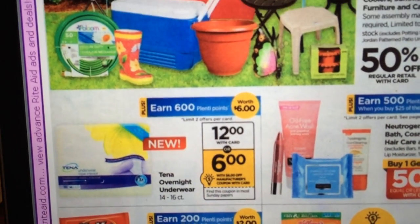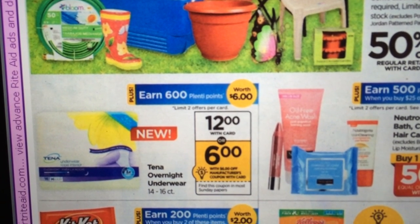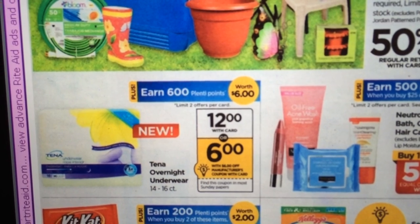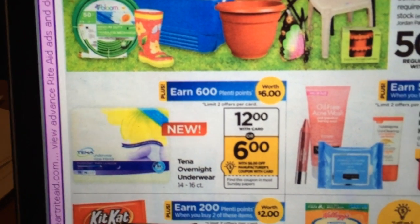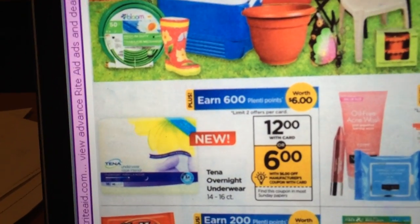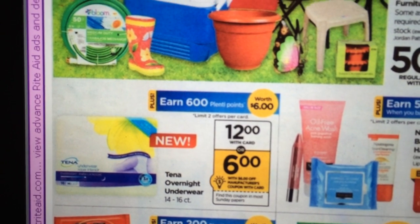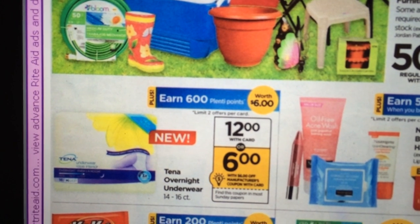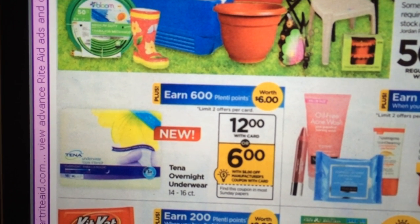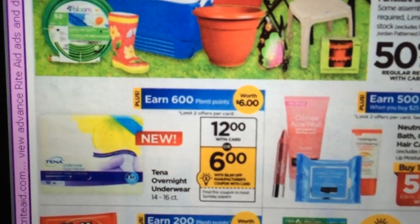The Tenna Overnight Underwear — they're normally $12, and there's a $6 coupon coming in the Sunday paper. For buying one, you get 600 Plenty Points. So basically, you pay $6 but you earn 600 points back, making these absolutely free. You're allowed to do that twice per card — that's a great deal.